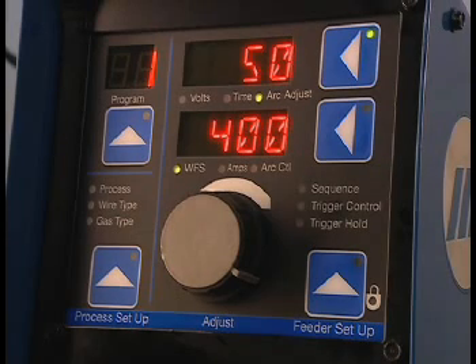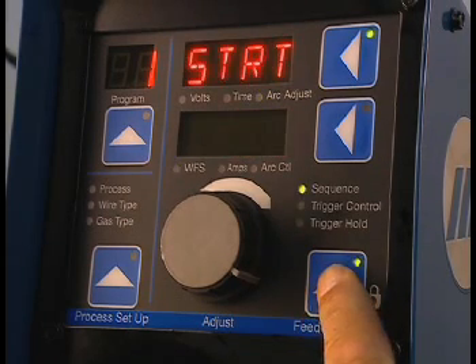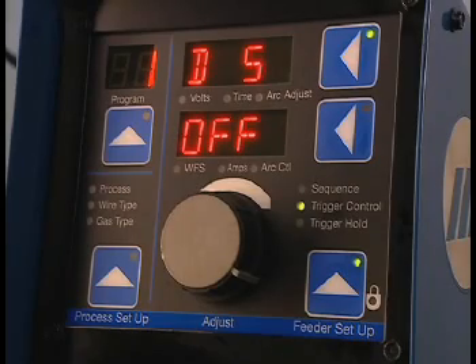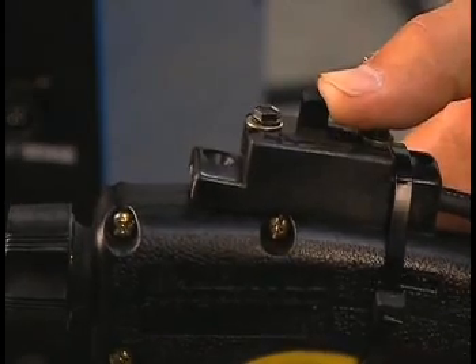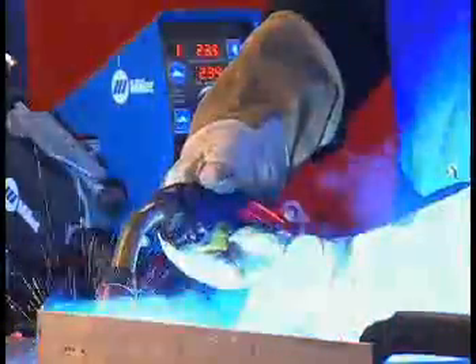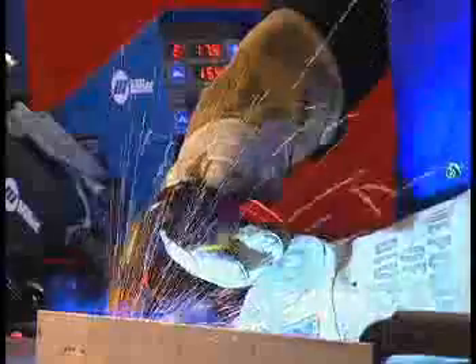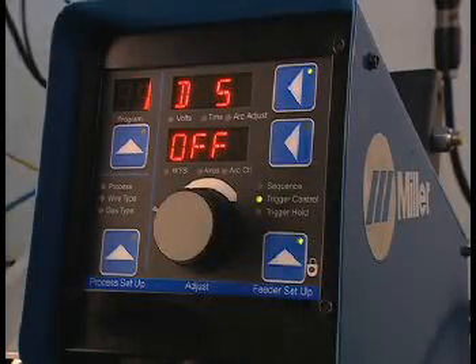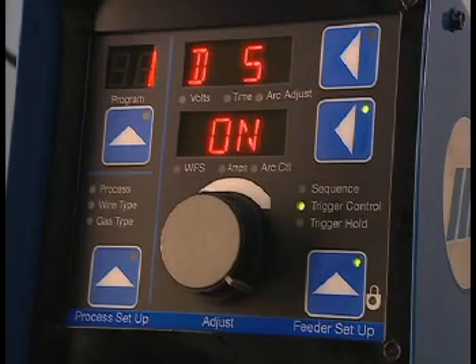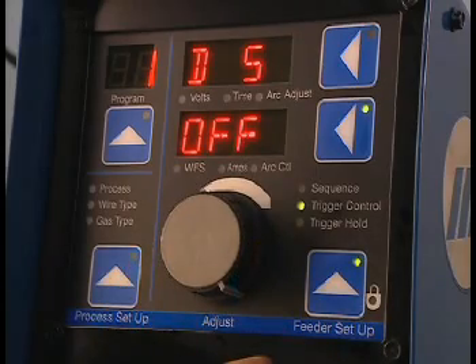To access the trigger control menu, press the feeder setup button twice — the trigger control LED is lit. DS stands for dual schedule, which allows the use of a slider switch or a two-position trigger switch on the welding torch to change schedules while welding. To activate DS, press the lower display button and turn the adjust knob to the on position. To turn DS off, turn the adjust knob to off.